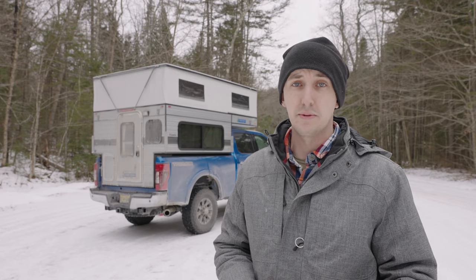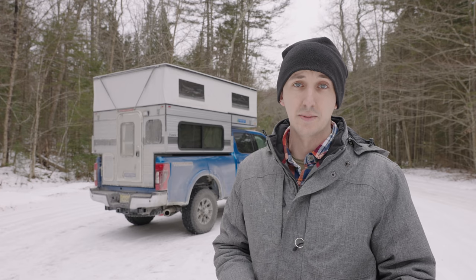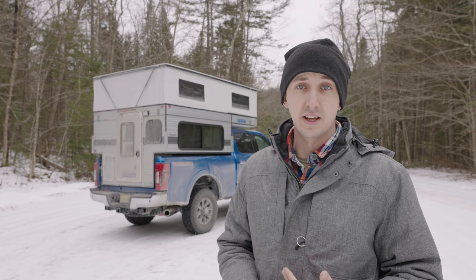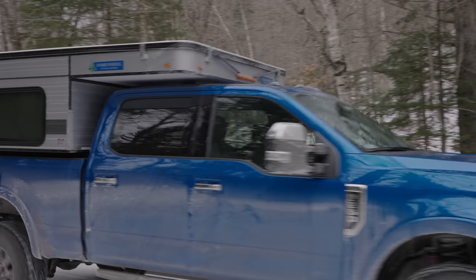Second, I really enjoy being able to stand up inside in a space that's dry and warm, just out of the elements. I'm six foot three and I can fit inside this thing standing up with room to spare. One of the things I really like about this camper is its low profile and how it sits on the truck.